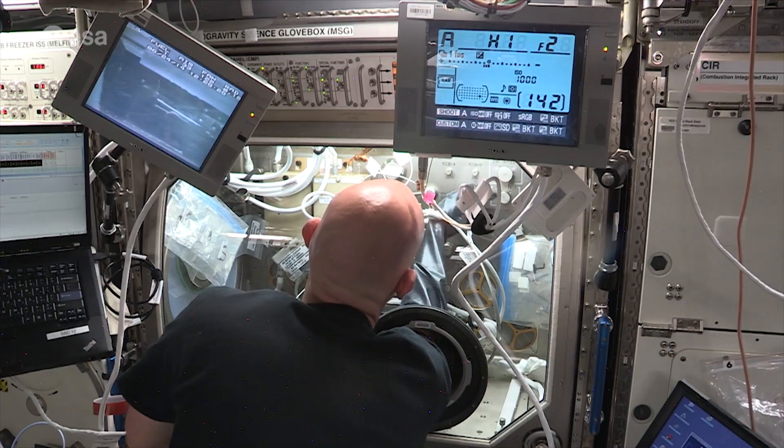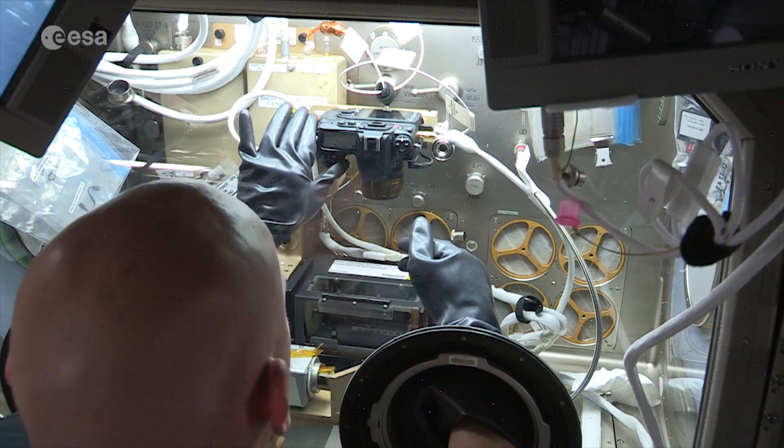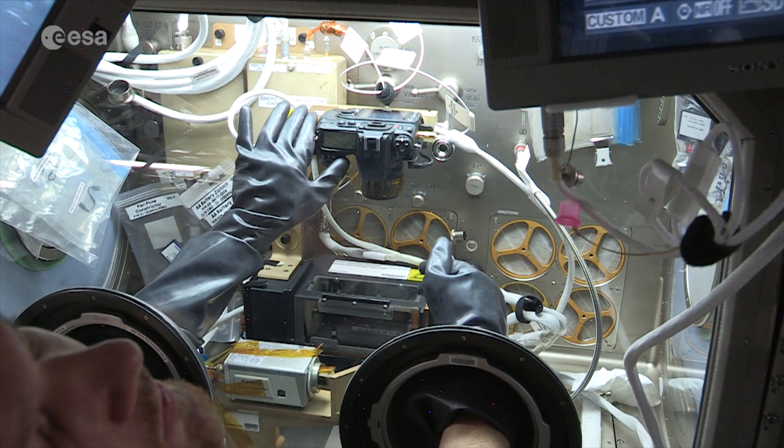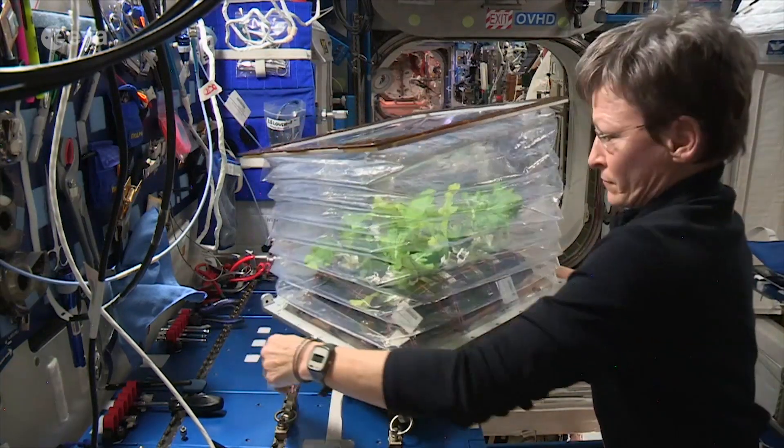Each rack can also host an autonomous laboratory. In the past decade, ESA astronauts have performed a multitude of scientific experiments in Columbus, some of which gave important results, like how plant life copes in microgravity.